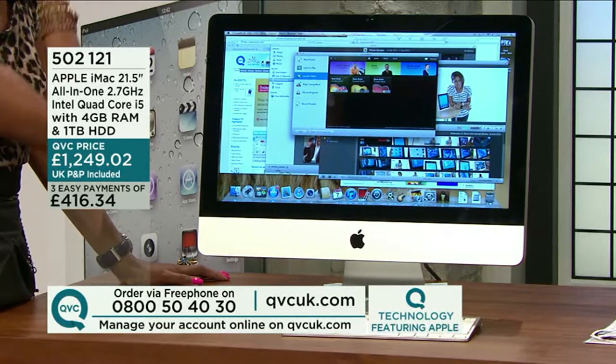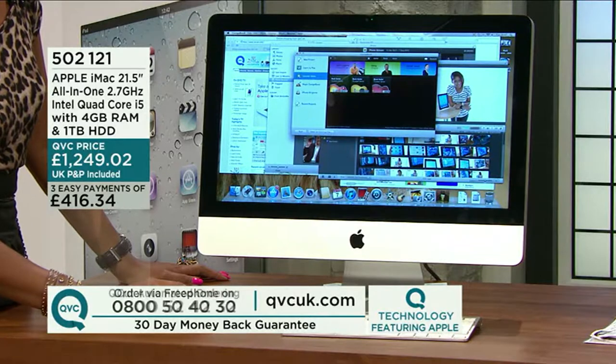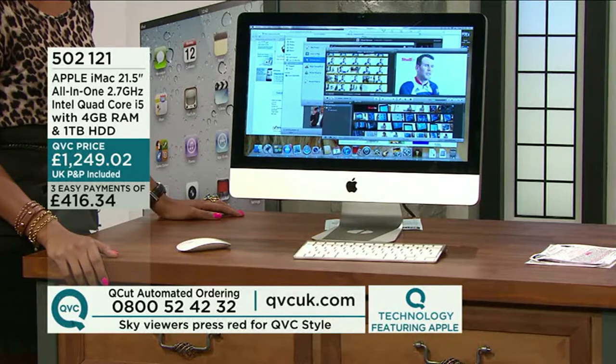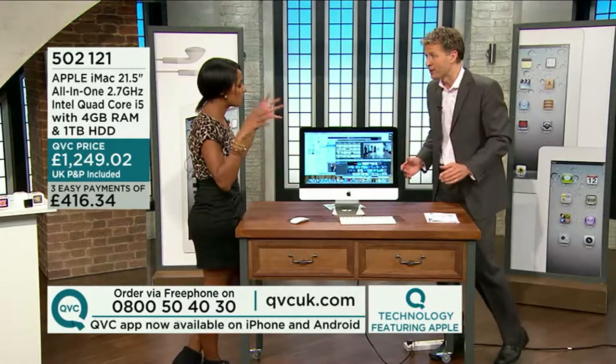It really is remarkable technology. QVC price is £1,249. P&P included, no separate delivery charge, interest-free easy payments of £416.34 — with you in a matter of days. With every product at QVC, from food to jewellery to technology, you always have that 30-day money-back guarantee. We want you to be happy. This is the brand which has excelled in and pioneered technology time and time again — the brand that many other manufacturers look to for inspiration. This is Apple on QVC this evening.